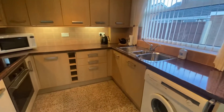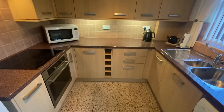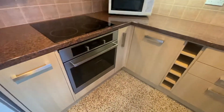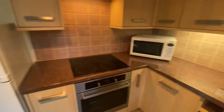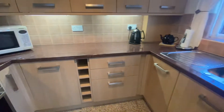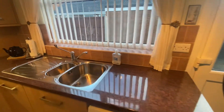The kitchen has a finish of laminate flooring. There is plenty of wall and base level storage units. Integrated appliances consist of an oven with a hob and an extractor fan. There is room for a freestanding fridge freezer, and there is also under-cabinet lighting which is a lovely effect. A stainless steel sink with mixer tap and draining board is situated underneath a UPVC double-glazed window.